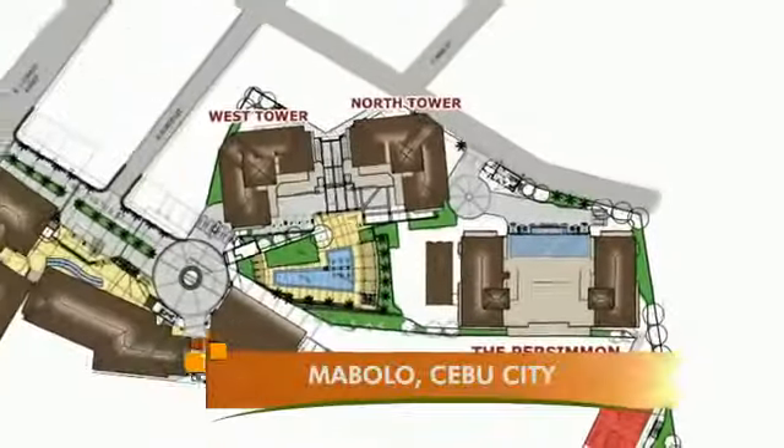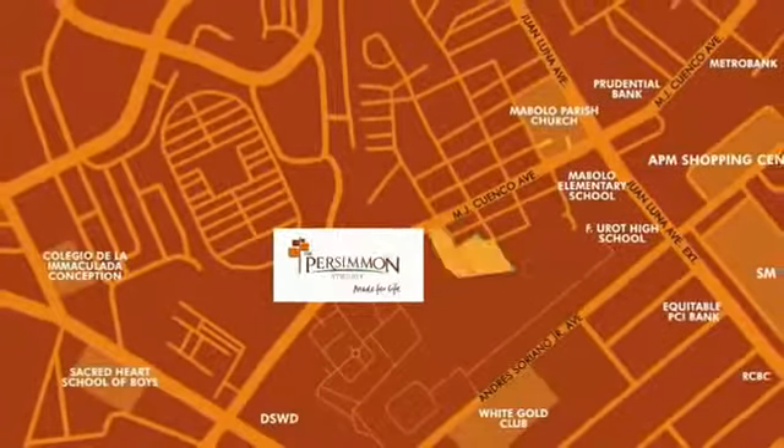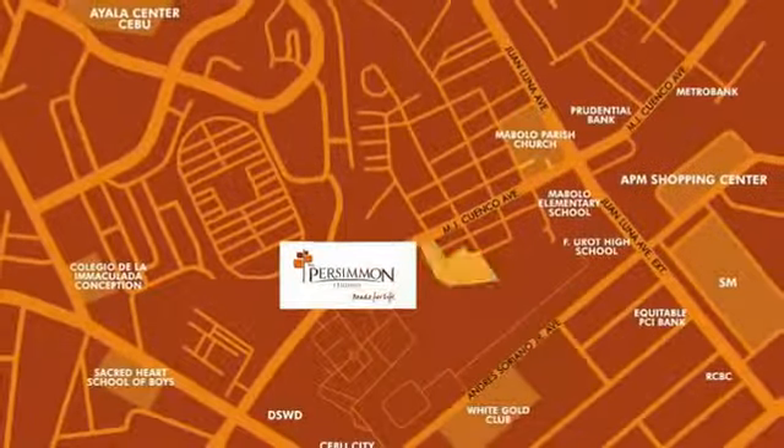Strategically located near the Cebu business district, major schools and universities, commercial center and hospitals, this mid-rise condominium building is best for young professionals, students and design-conscious individuals.